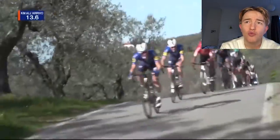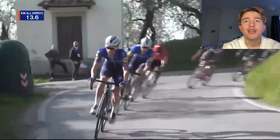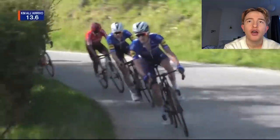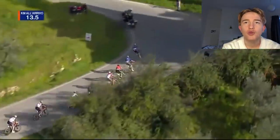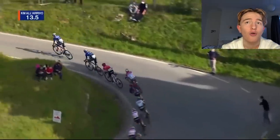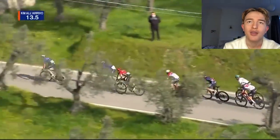With this climb, you really need to ride it aggressively, because otherwise a non-climber can easily recover on the slight downhills, below threshold, and then just punch it again. So if you're someone like Van Aert or Van Der Poel, they can just punch it, have a little recovery, and go again.